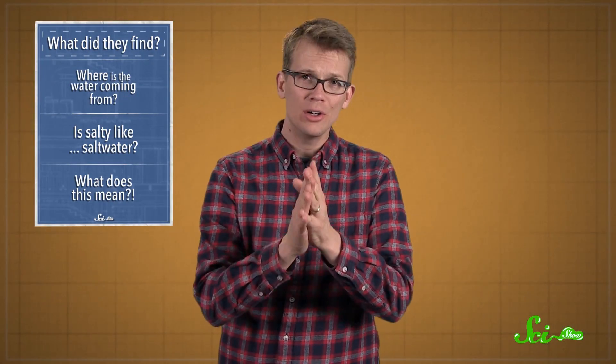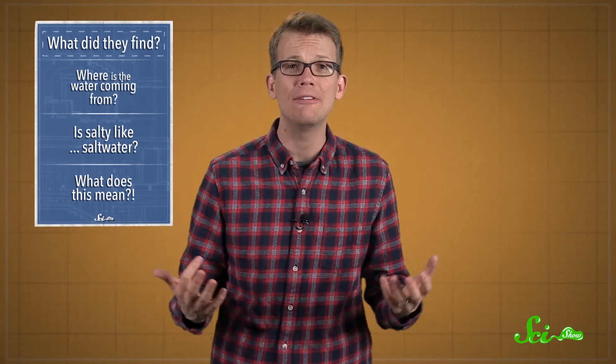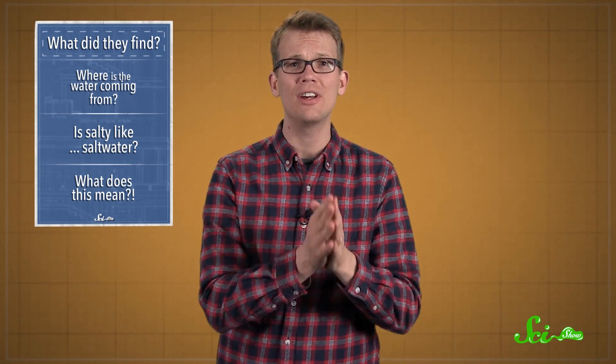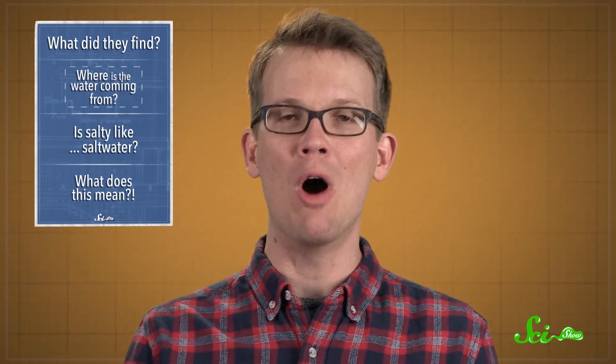It took some time, a lot of hard work, and some clever tricks to determine for sure that these RSLs — as I'll be calling them — were caused by flowing water. But indeed, that is what scientists are publishing today in Nature Geoscience. Of course, like every great answer in the history of science, it brings up a whole new host of questions.